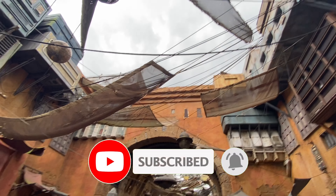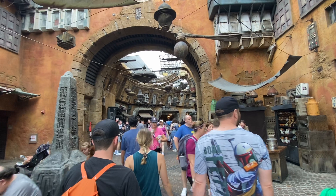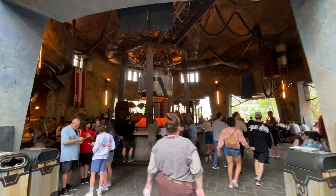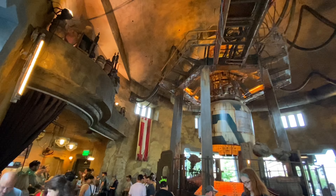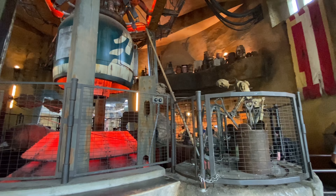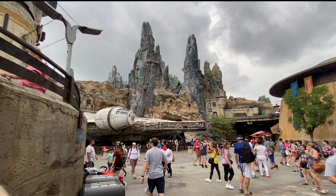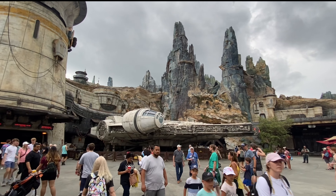We're here at Disneyland walking into Star Wars land — Galaxy's Edge! I love how everything around this amusement park is pretty much Star Wars. Obviously there's some infrastructure like network poles or electricity poles, but the way it's all designed, it looks like I'm in a whole different place. I can't wait to explore the rest of it, so let's keep going.